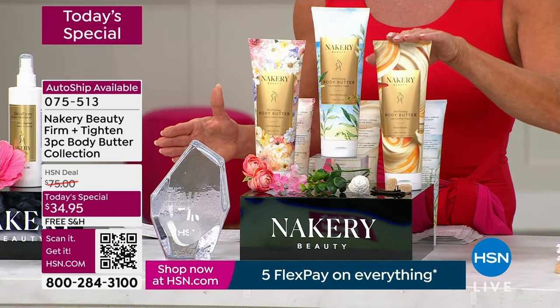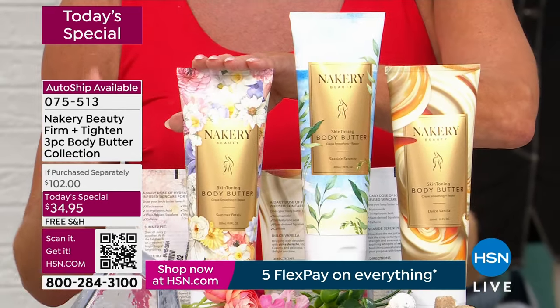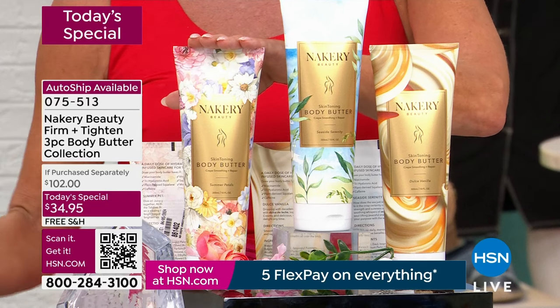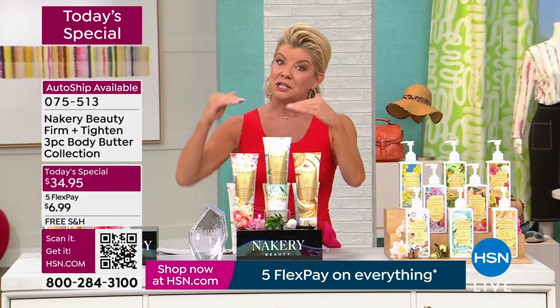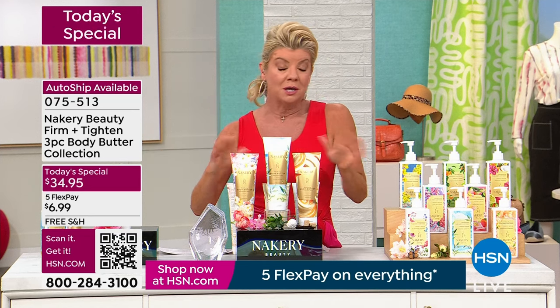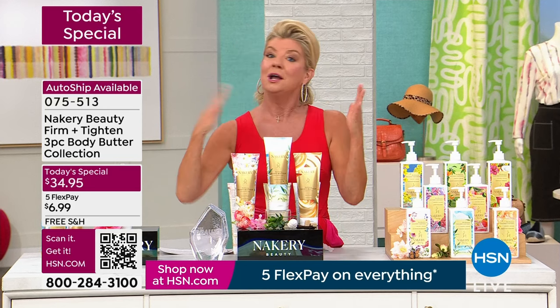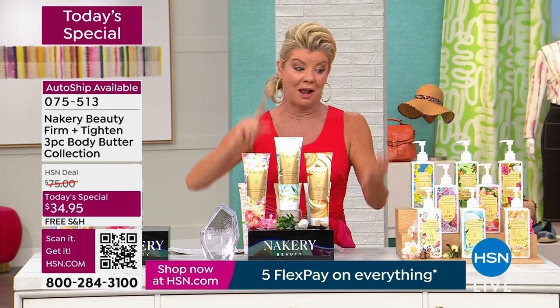Basically you're buying one and you're getting two as a bonus jumbo size body creams that are customer pick, absolutely beloved. We do have auto ship available for you, so that way you secure this one day only price, and that would be every 60 days — or you're in control. You can cancel at any time, want it a little earlier or a little longer — you can absolutely do that on auto ship, which has also been very popular.